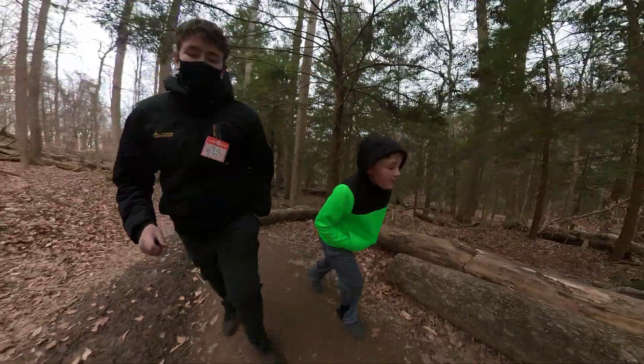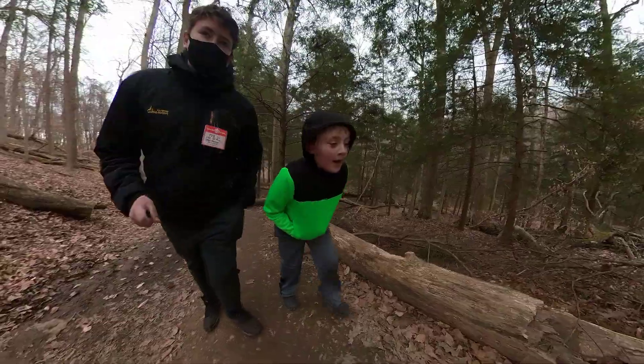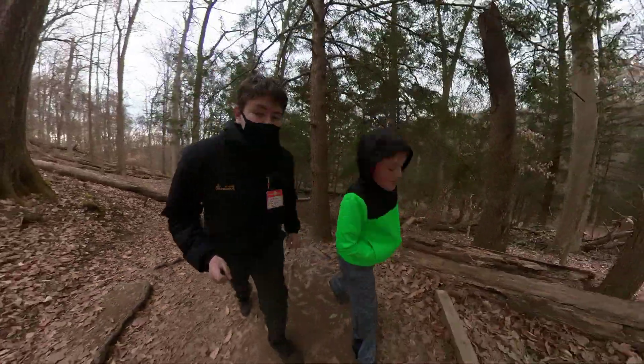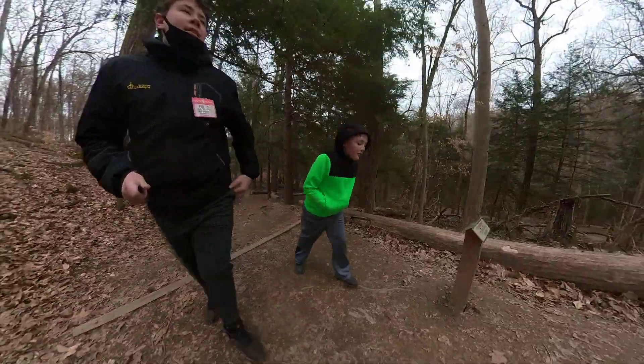What do you want to be when you grow up? I want to be a naturalist. If you were not a naturalist, what job would you want? Dog trainer.